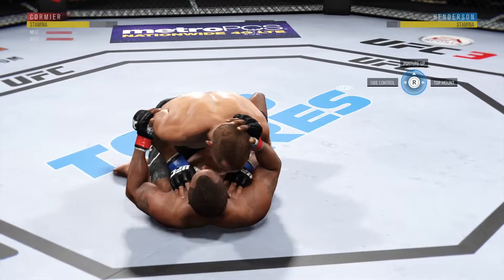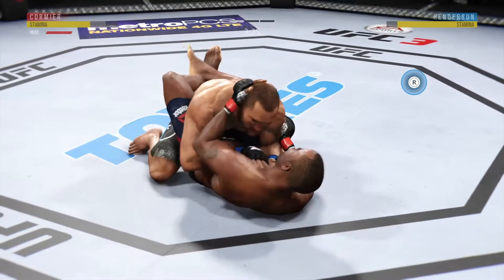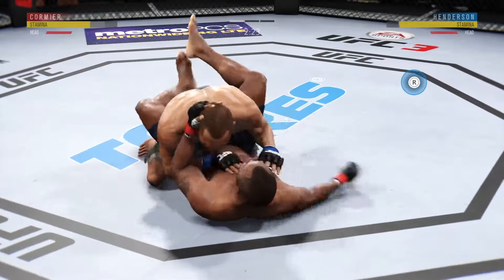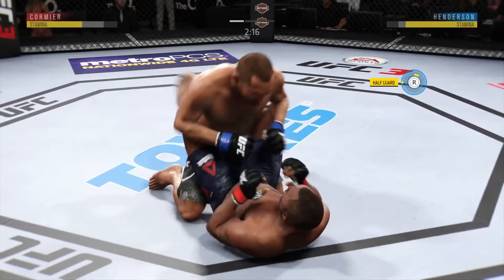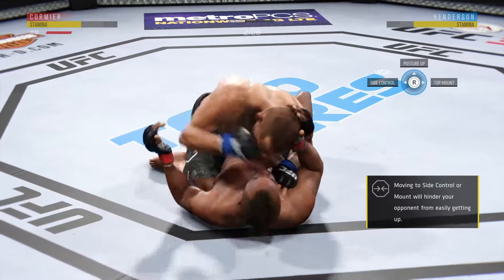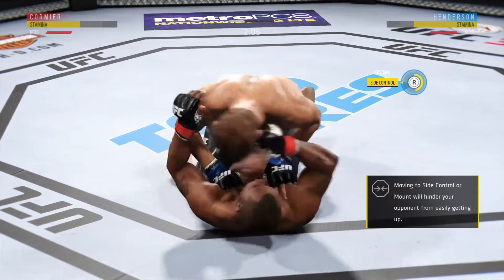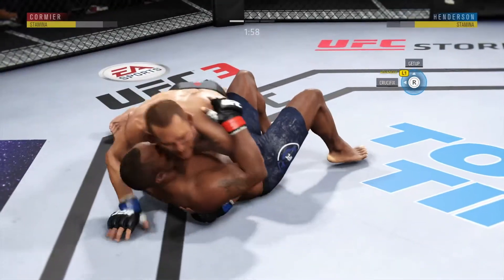Excellent movement here on the ground. Nice punch by Henderson. Excellent movement on the ground, always trying to better his position. He postures into place. He's in half guard here. Hammer fist here by Henderson. He's doing a great job of moving and transitioning here on the ground.